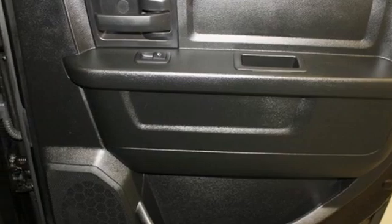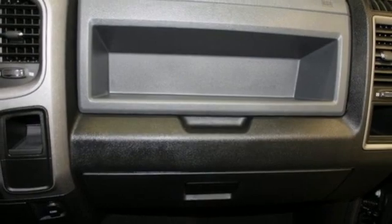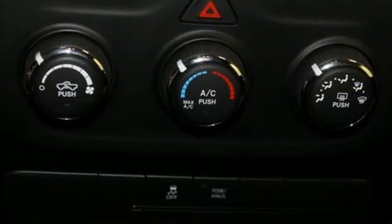Manual tilting steering column, active grille shutters, electronic shift on the fly, auto dimming rearview mirror, and external memory control.